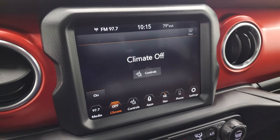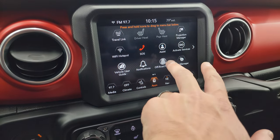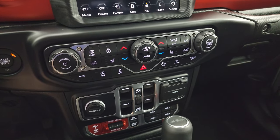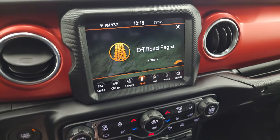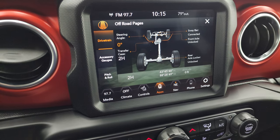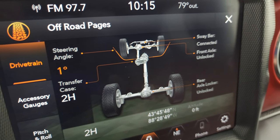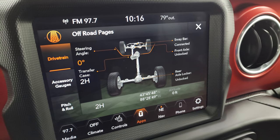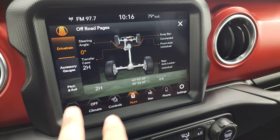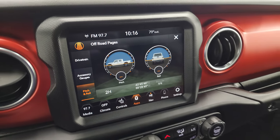You can zoom in on that hitch to get hooked up to your boat, camper, or trailer the first time, every time. You also get all your different apps on here — it has off-road pages and projection manager where you can project your cell phone to the screen. There are your off-road pages — you get your accessory gauges including coolant temp, oil temp, battery voltage, and all that good stuff. And then your drivetrain, your steering angle — so if you turn the wheel to the left, you can see that those wheels on screen actually turn and the angle changes. Transfer case, your sway bar if it's connected or disconnected. Front axle if it's locked or unlocked, rear axle if it's locked or unlocked. You also get latitude, longitude, and altitude on there, and pitch and roll when you're outside and can get the satellite signal.